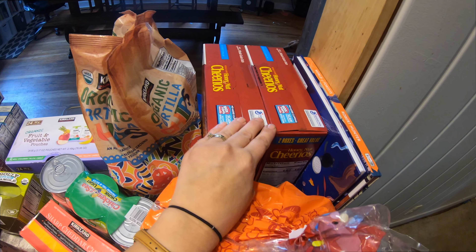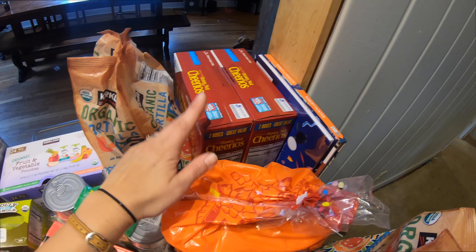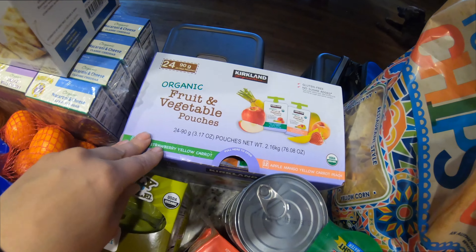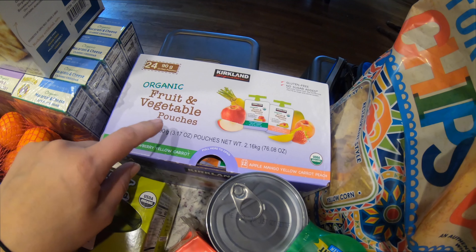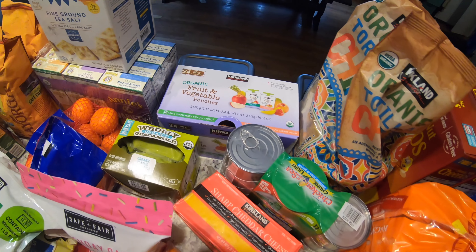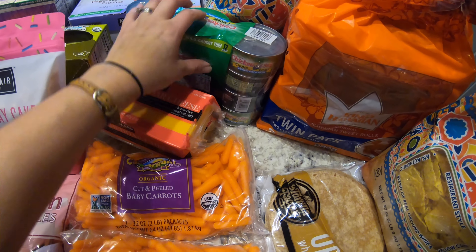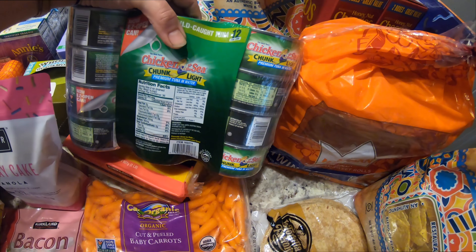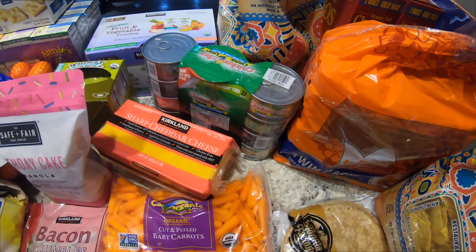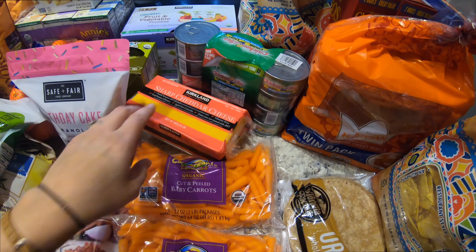My kids have cereal once or twice a week and I like to rotate what I get. Last time I got Frosted Mini Wheats, so this time I got Cheerios. Again, another bag of tortilla chips. I did grab some new fruit pouches because my daughter ate the very last one yesterday. I really love these — I talk about them in every haul. It's just another really great thing to have on hand, a really easy lunch idea, and if we don't go through it immediately we will definitely go through it eventually, especially with spring and summer coming up — great picnic idea.